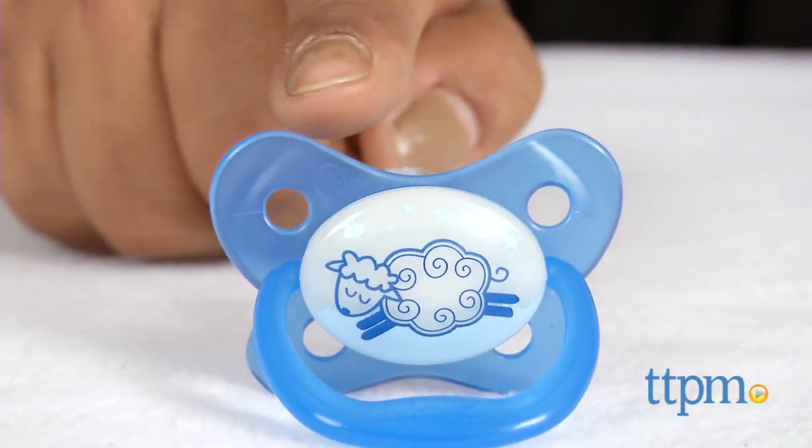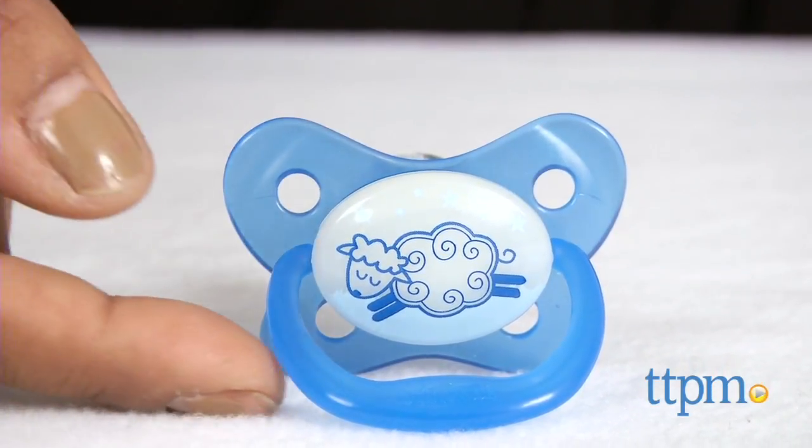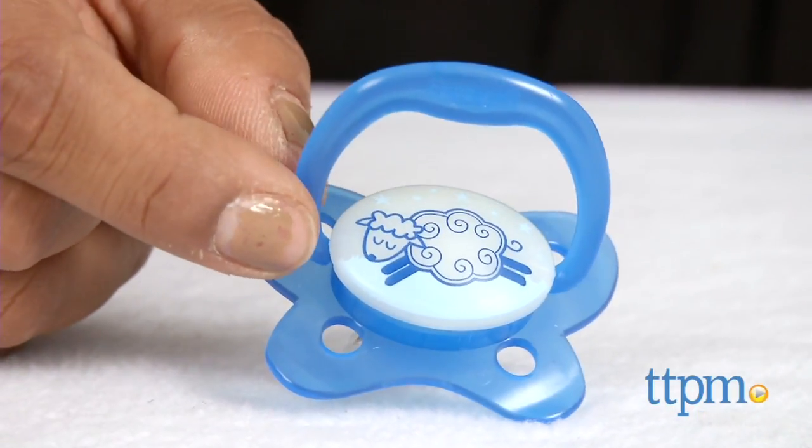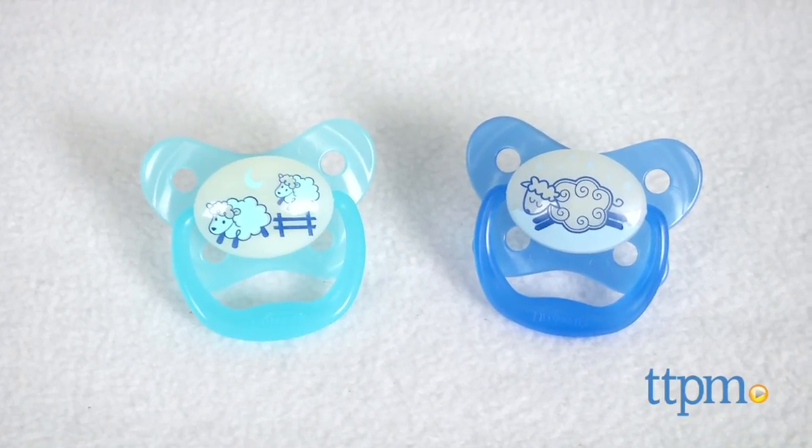The pacifier's shield dips below baby's nose for airflow and you can attach a pacifier clip to this very easily. The Dr. Brown's Prevent Contoured Glow-in-the-Dark Pacifier comes in various colors and designs and is for ages birth through 6 months.